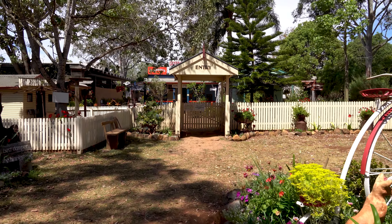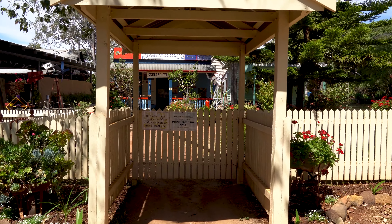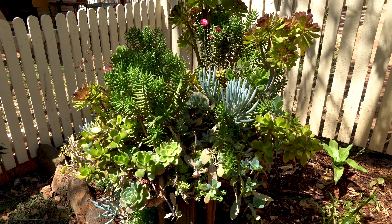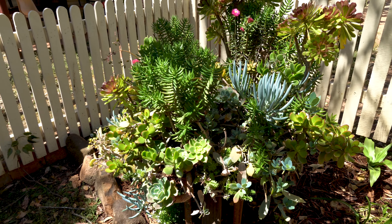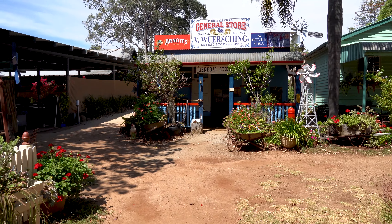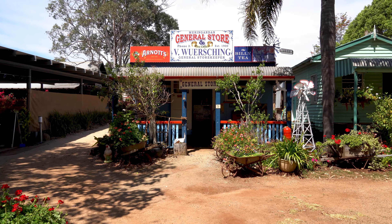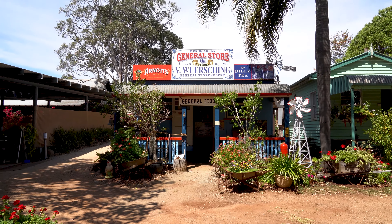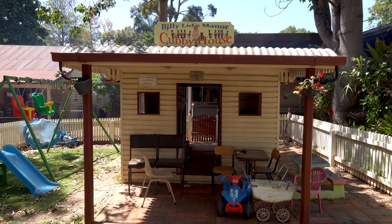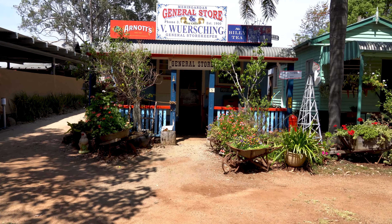Here's the entry into the village. There are beautiful succulents as I find my way in. The very first thing you see coming in is the Meringandan General Store, phone three, established 1900. And just over here is 'Billy Lids Manor Cubby House,' where the little kids can come and play. Look at this general store!